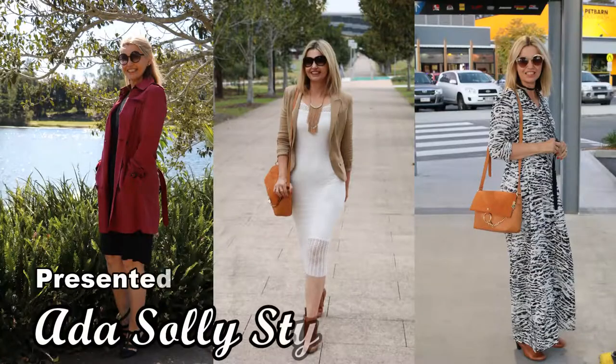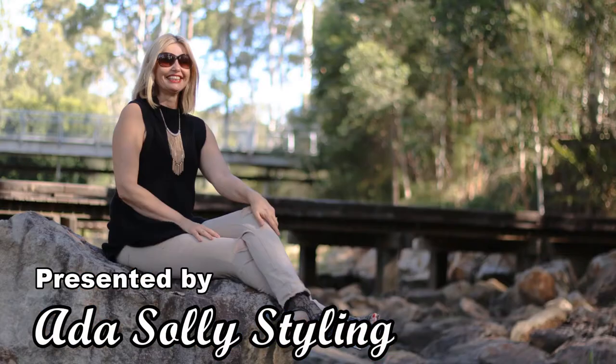Hi everyone, this is Ada. Today I am talking about Quay Australia sunglasses. I have only just found Quay Australia - I had heard about them, and I know a lot of YouTubers have Quay Australia sunglasses, but I am now on the bandwagon of buying them.